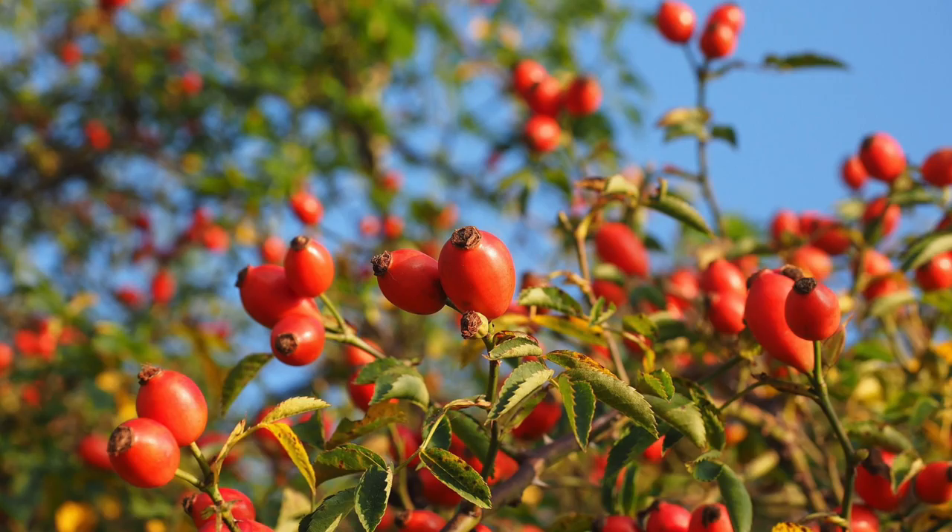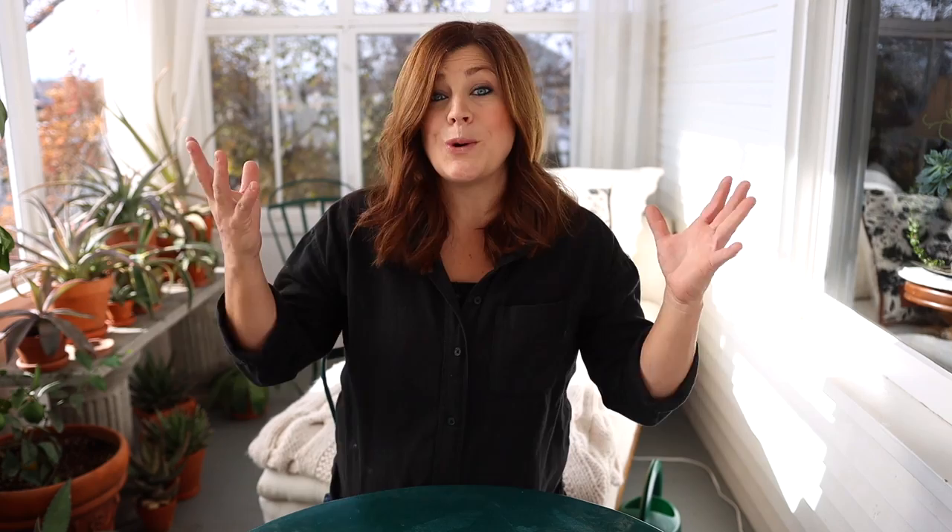With roses, I find that you can deadhead normally through the season and then stop at the later part of the season — it doesn't hurt my roses at all, but it gives an extra layer of beauty throughout the winter months. I've got a lot of roses in our landscape that produce really beautiful hips. A lot of landscape roses will produce them. The rugosa or wild roses definitely produce the heaviest set of hips, though they're typically very large growing with a short bloom season in the spring.